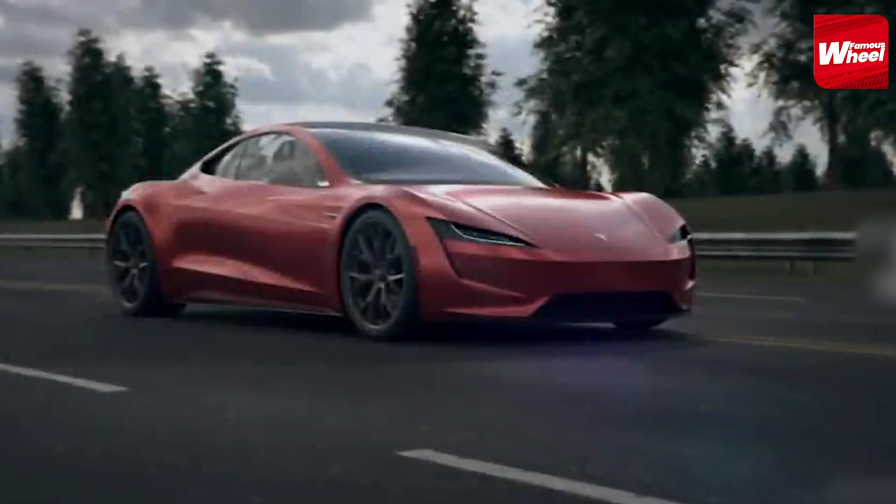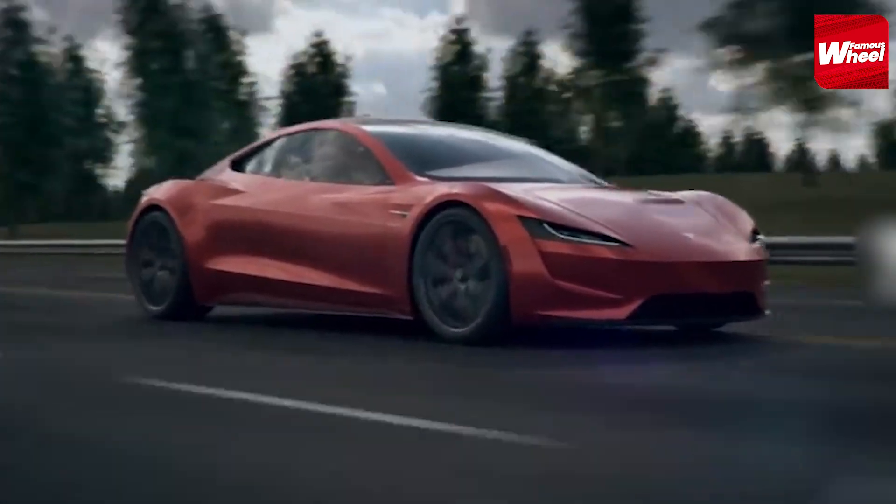Number 6: Next up is the electric Tesla Roadster. Elon Musk gained recognition for the Roadster as it was Tesla's first production car. The upcoming second-generation Roadster promises breathtaking performance with its powerful electric drivetrain.